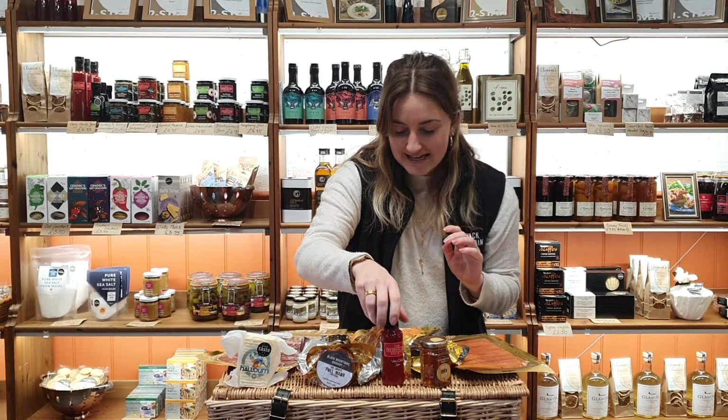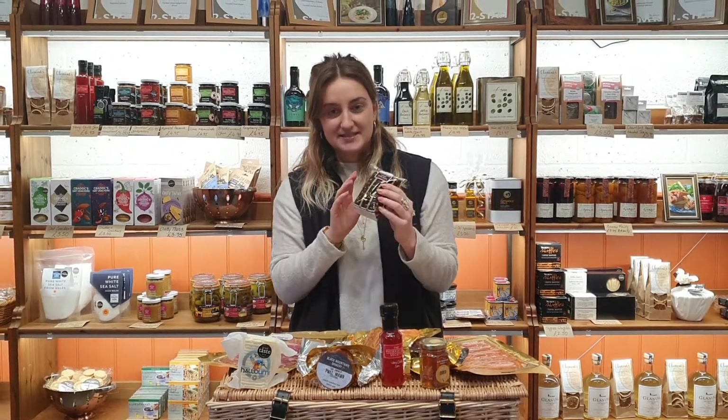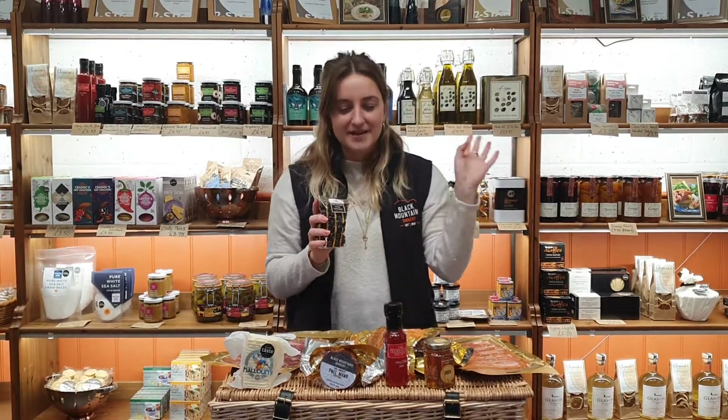And then last but not least, we have our dark chocolate covered coffee beans. They're made by Bracken Chocolates down the road, and they're just amazing — so moorish. We know all of you are working from home at the moment and might need a bit of a boost in the afternoon, so put these on your desk and you're going to be away.